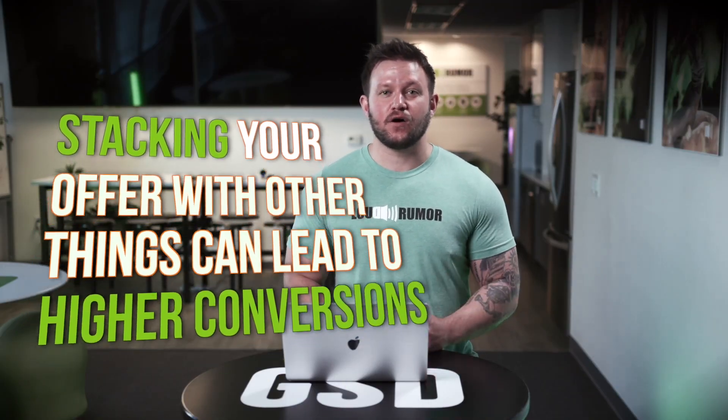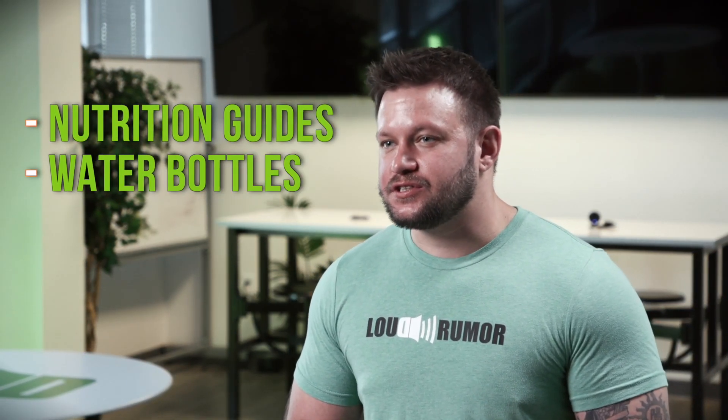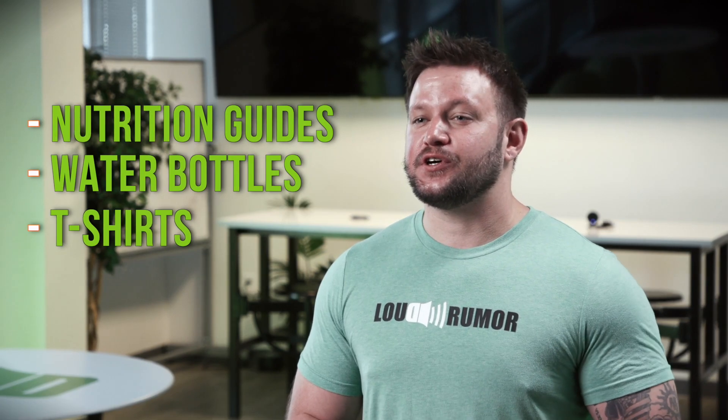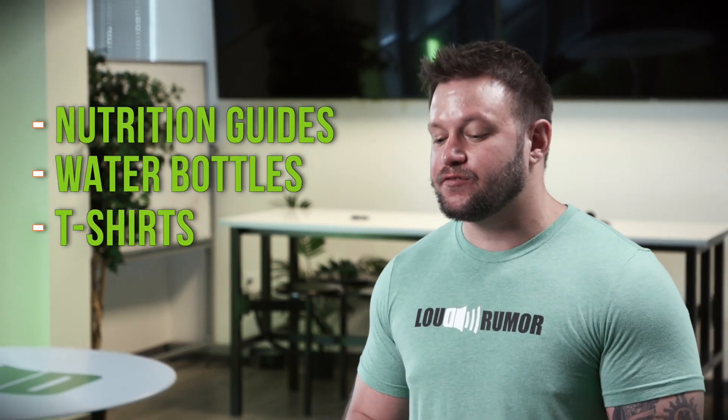Another thing we're noticing with lead generation campaigns is that if you start stacking your offer — like your free week or free trial — with other things, we're seeing a lot higher conversion rates. You can stack with things like nutrition guides, water bottles, or t-shirts, whatever it is to increase the perceived value for the individual opting into that offer.